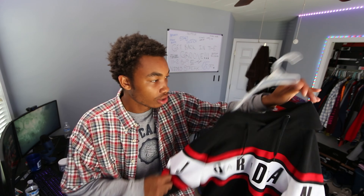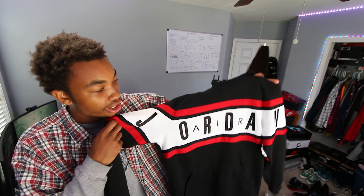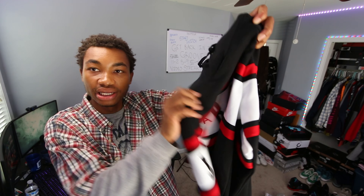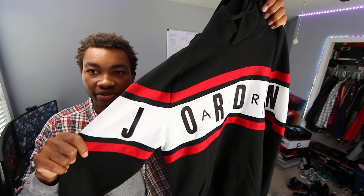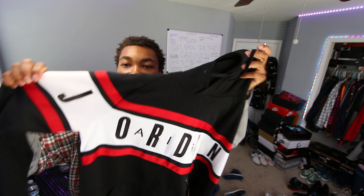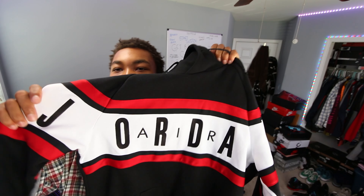The next thing for this clothing haul is this super fire Air Jordan 11 hoodie right here — the black, red, and white with the black Jordan going through it. I'm gonna be honest — it's a little extra, okay? It kind of reminds me of emoji pajamas, just a little bit. It's a little childish, but at the same time I like it. I'm gonna wear it because I like it. I also got the pants to match.